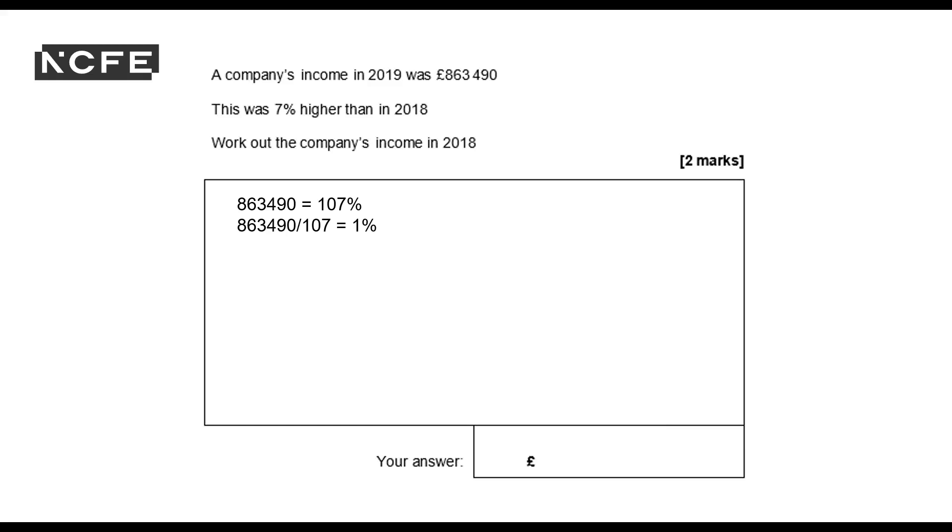And I get 8,070. So that's 1%. And then the final step of Pudamu is multiplied by 100. So I've got the number in my calculator already. I'm going to multiply by 100. And that gives me 807,000.